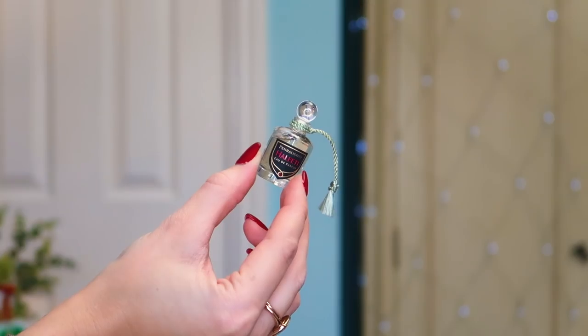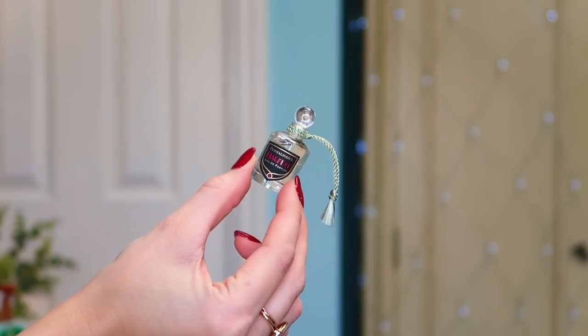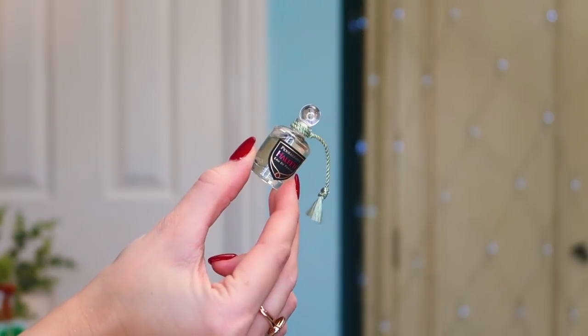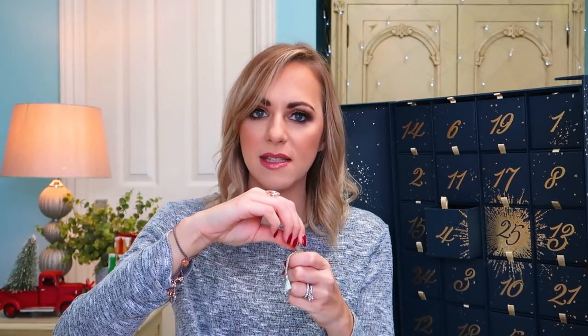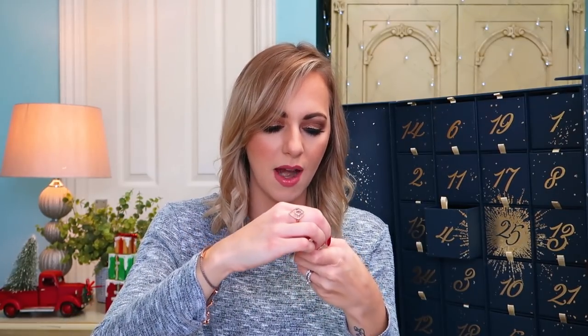Number four: in here we have got some of the Penhaligon's Halfeti Eau de Parfum — a very nice perfume brand. How cute is that? It's got one of those cute little stoppers in the top. I don't want to spill it. I think that's a men's aftershave; it smells very male-orientated, so my husband will enjoy that. It would be really nice to have some info on this — like, is it actually a men's fragrance? Because I could be saying that and it might be a really musky women's scent.